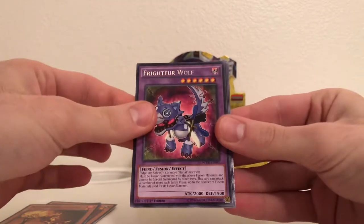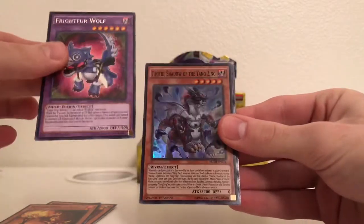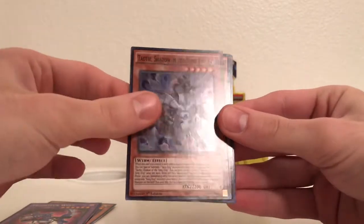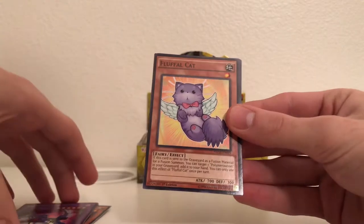Watchdog, Fright for Wolf — regular rare, I believe. And there we go — first super rare! Cao Ti Shadow of the Yang Zing. Alright, that's very nice. Put that off to the side.